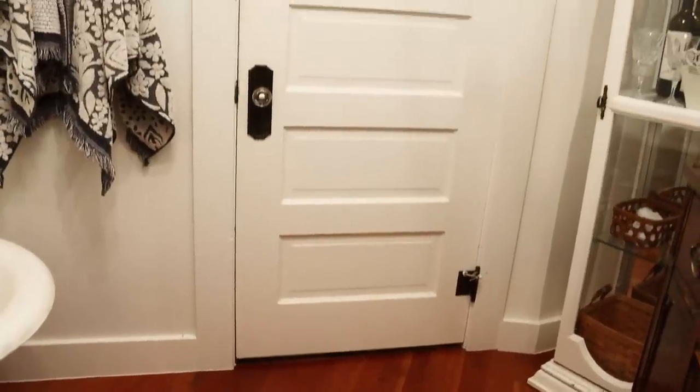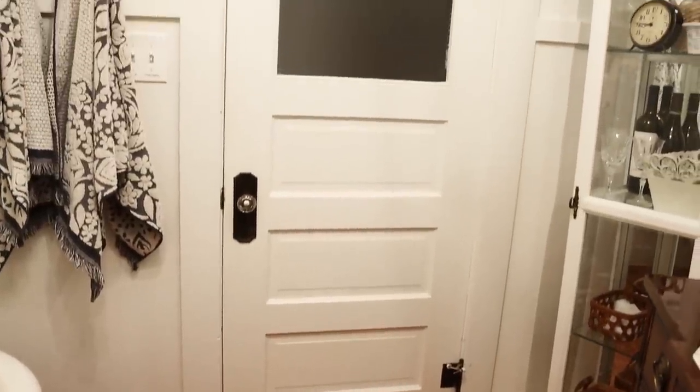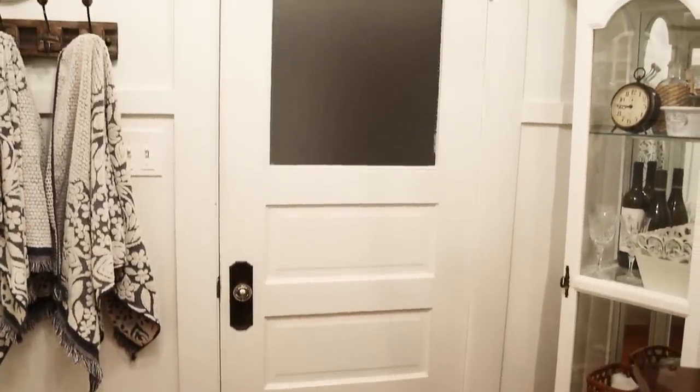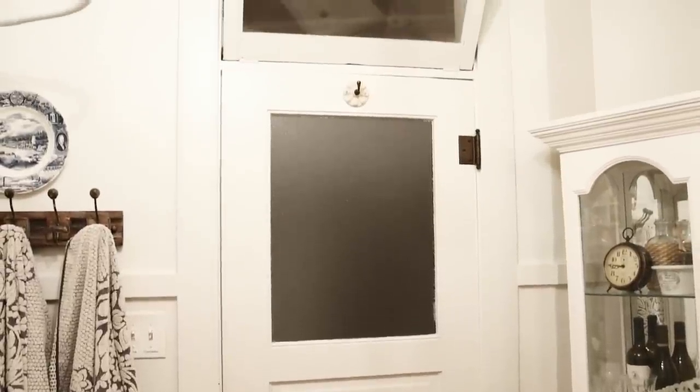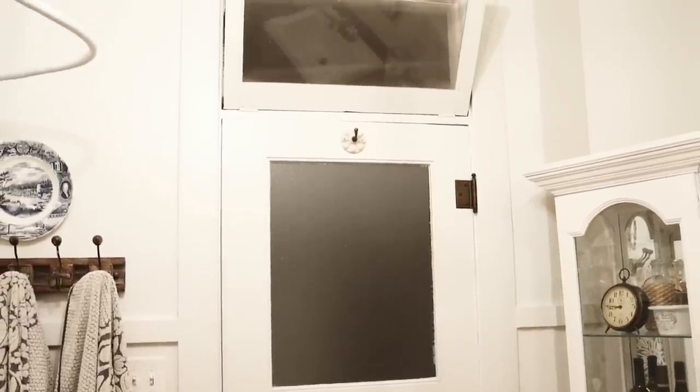All right, let's head upstairs. Now we're in the upstairs bathroom — I love this bathroom now, but it was really, really bad when we moved in. In fact, the only redeeming property was probably the door, which I kept. It has a window on it that's frosted glass, and I love the transom above the door. Other than that, all the charm stops at the threshold.